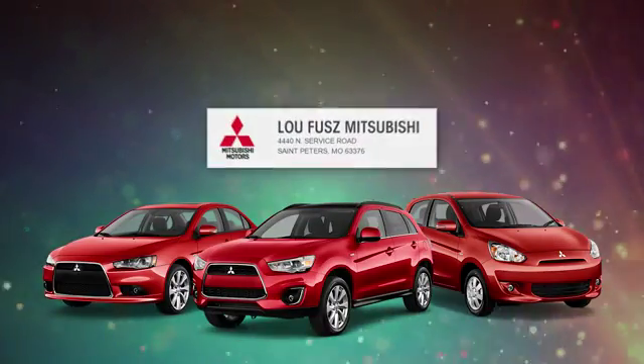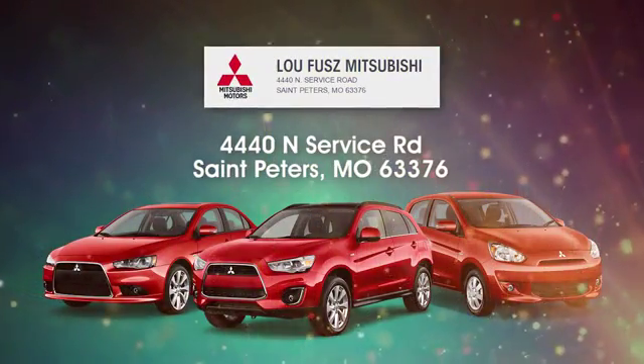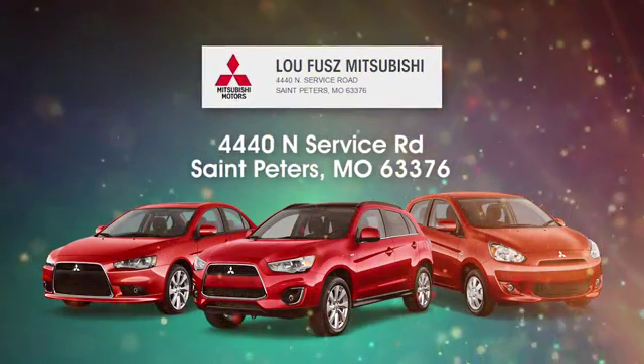Lou Fusz Mitsubishi aims to be the number one Mitsubishi dealer in St. Peters. Lou Fusz Mitsubishi is easy to find at 4440 North Service Road in St. Peters, Missouri.